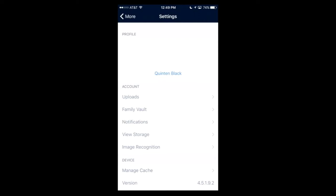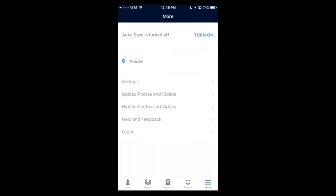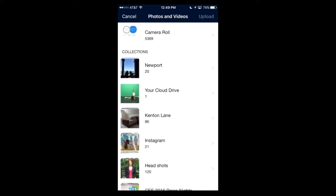As an alternative, here's the manual backup option. Right underneath Settings you can see where it says Upload Photos and Videos. You can go in and manually select which ones you want to back up from your camera roll or from your folders.